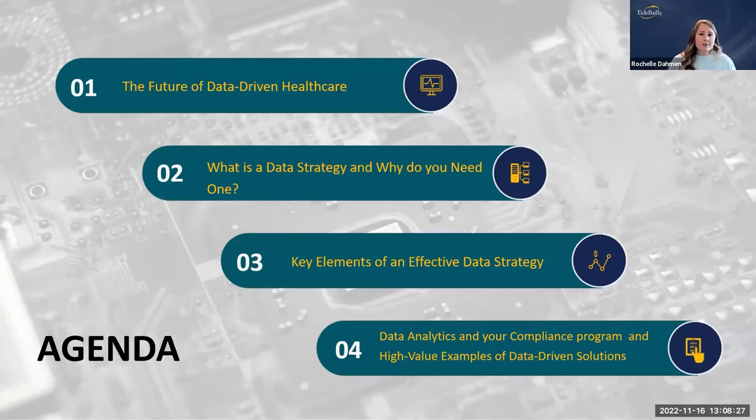We're going to go through the future of data-driven healthcare, what a data strategy is and why we need one, what will make us successful in putting this in place, and the key elements needed for an effective data strategy. Throughout this we'll be talking about data analytics and the compliance program — where these different strategies fit in and some higher-value examples we can utilize for data-driven solutions.